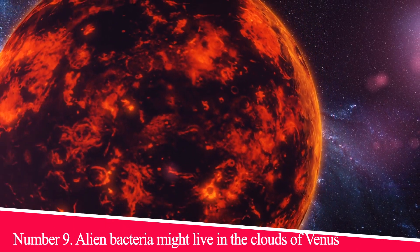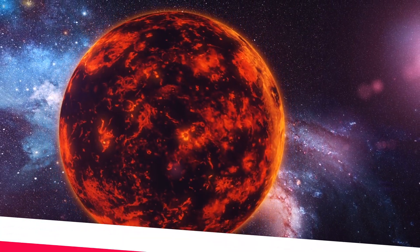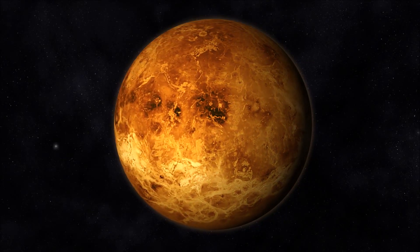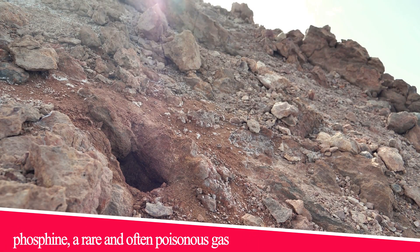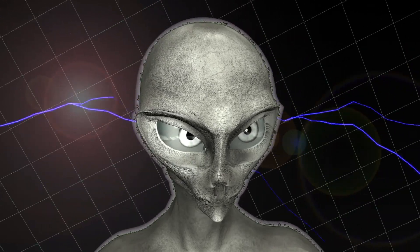Number 9: Alien bacteria might live in the clouds of Venus. When news broke of potential evidence of life in the upper clouds of Venus, the announcement pointed to the presence of phosphine, a rare and often poisonous gas that, on Earth at least, is almost always associated with living organisms.